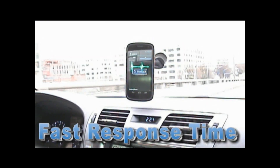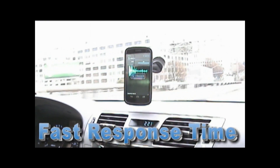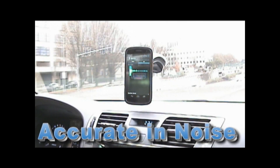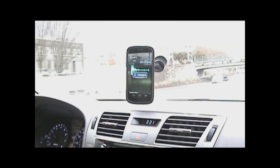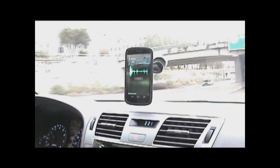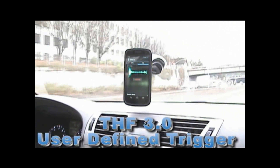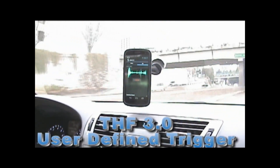Android phone. I can even do it with music playing in the background. The music's up at a pretty loud volume. Android phone. You can see that even with the music playing, it'll respond to my trigger. This is Sensory's truly hands-free 3.0 release of our user-defined trigger.